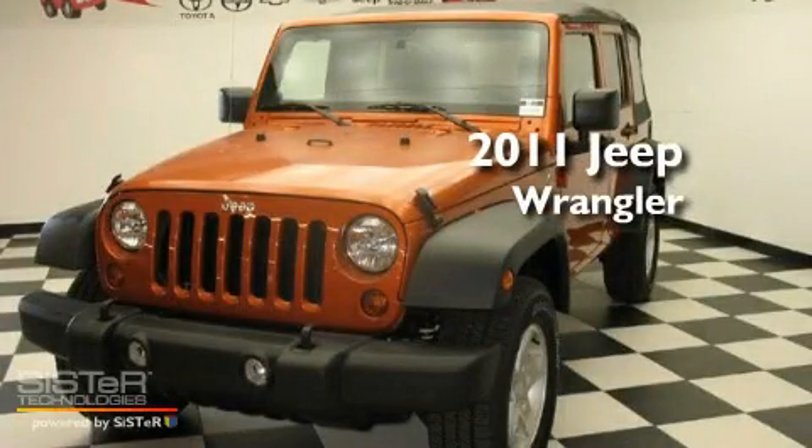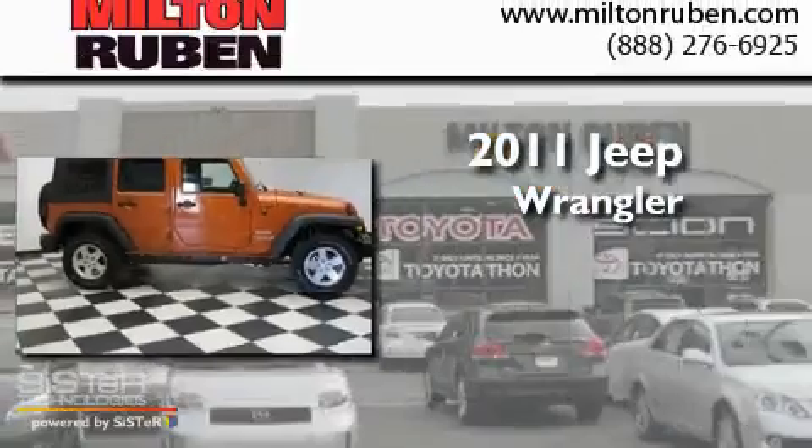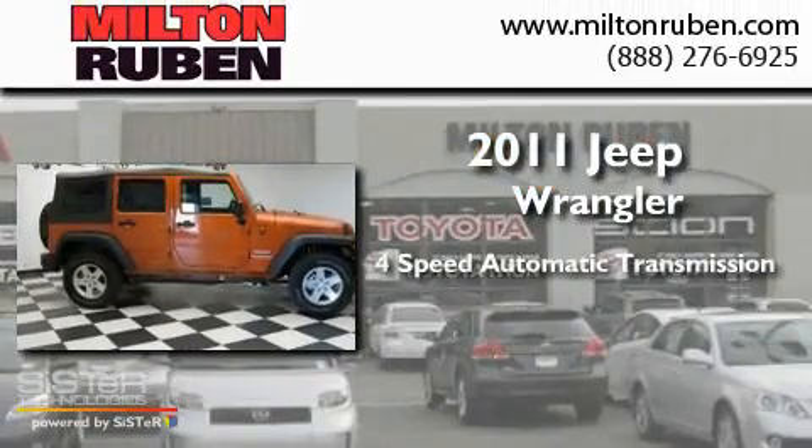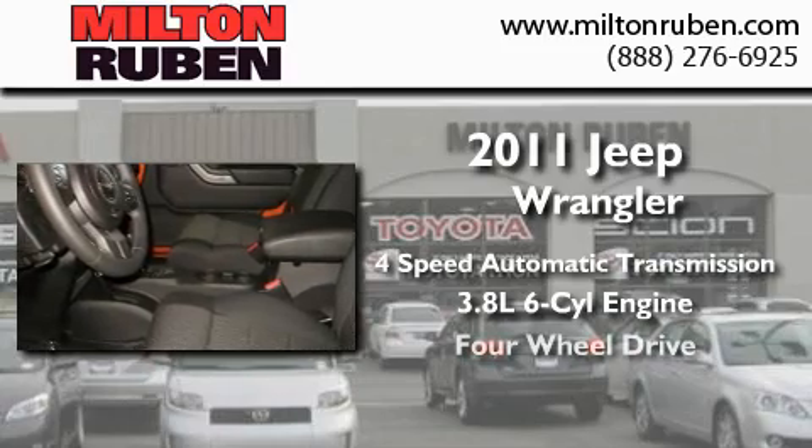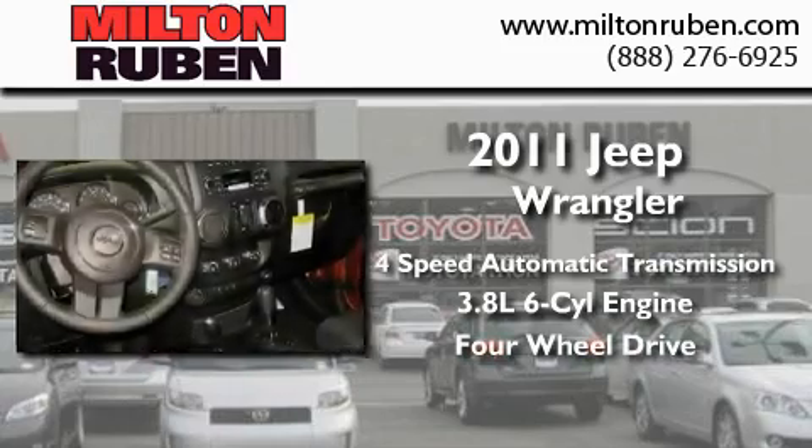This is a brand-new 2011 Jeep Wrangler. This SUV has a 4-speed automatic transmission, a 3.8-liter V6, and the added safety and control of 4-wheel drive.